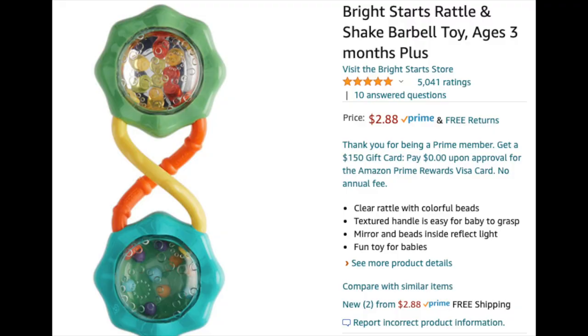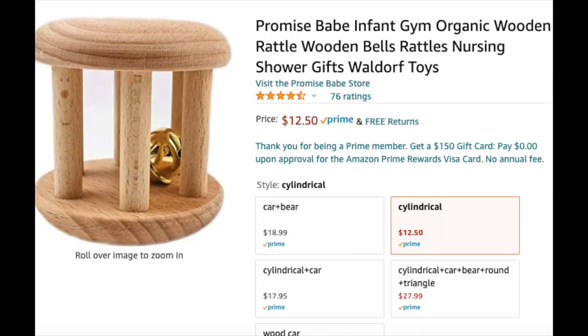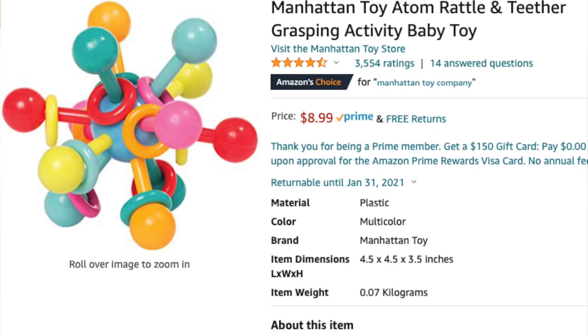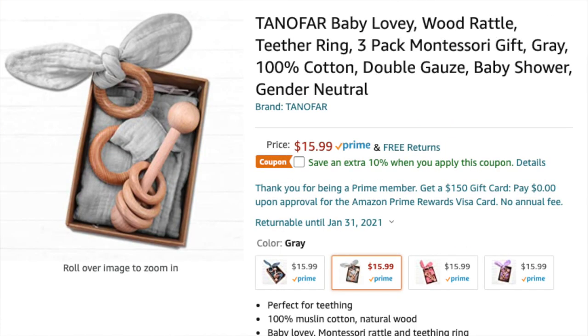Another thing you could do for your little one, in more of a play category, is little rattle toys. There's a whole ton of different kinds — it depends on your preference. There are a lot of Montessori-inspired ones that are wood, a little bit more expensive, but supposed to last longer. Just a little rattle, something that makes noise — Zeke chews on it, plays with it, absolutely loves it. That wraps up the baby category.